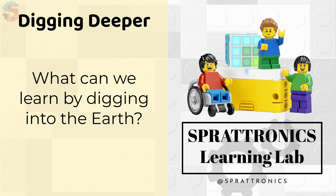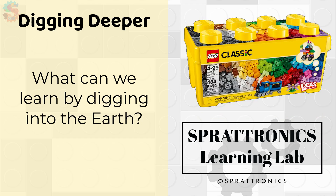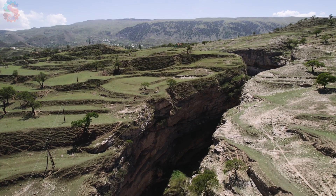You can do today's lesson with a Spike Essential Kit, a LEGO Science Grades 3-5 Kit, or any set of LEGOs you have on your own. We won't be using any electronics today, so you can build along with the LEGOs you own.